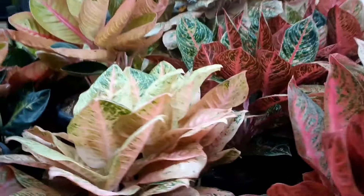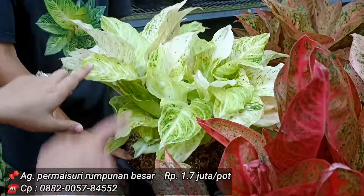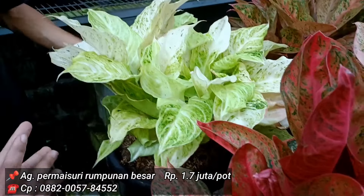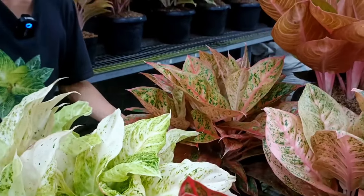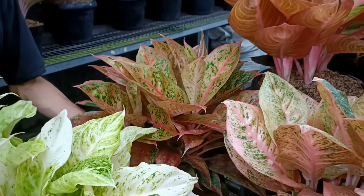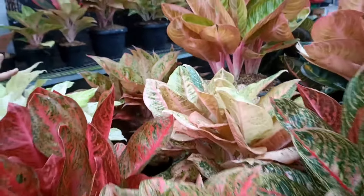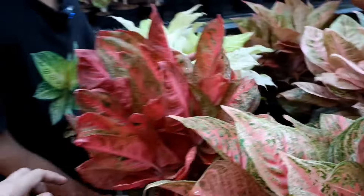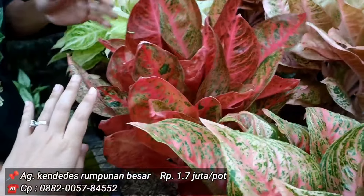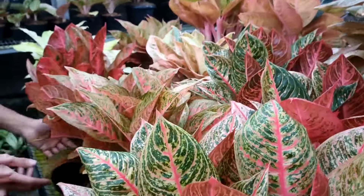Seperti biasa, harga Goliath di kisaran 6 jutaan. Permaisuri di 1,7 juta. Amarilla sama kayak yang tadi, sekitar 2,5 juta. Harley Quinn sama kayak tadi. Kendedes 1,7 juta — warna-warna kayak di katalog.